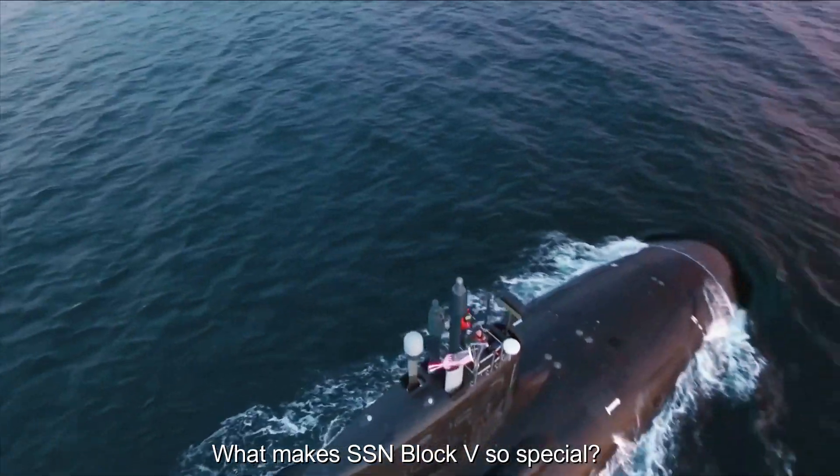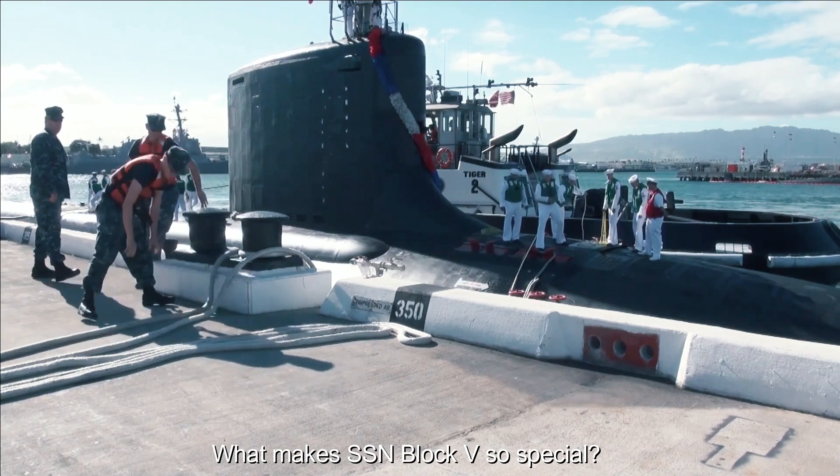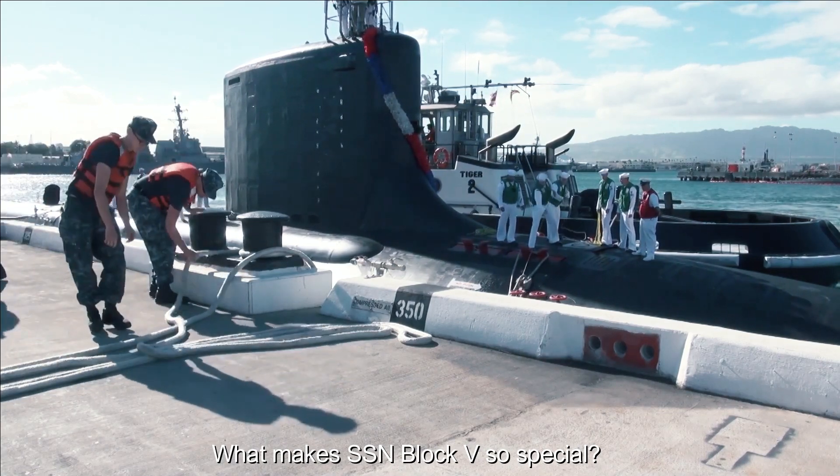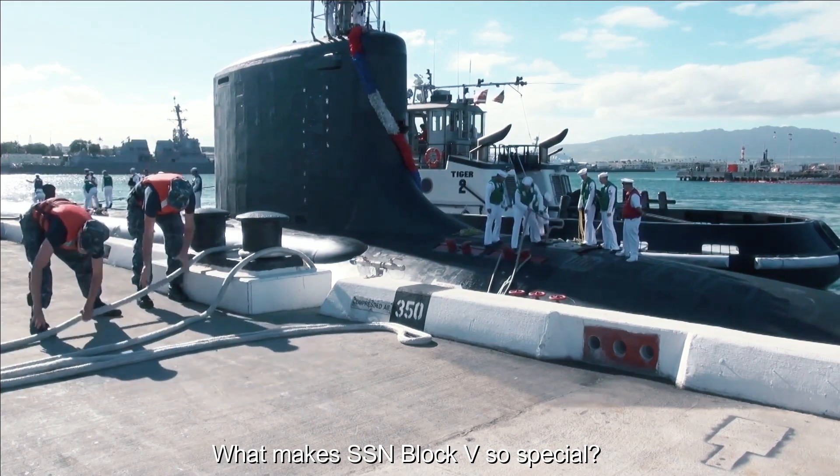Enhanced Stealth: SSN Block V incorporates enhanced stealth technology, reducing its acoustic signature and increasing its ability to operate undetected in hostile environments. These advances make the submarines even more difficult to detect and target by the enemy.